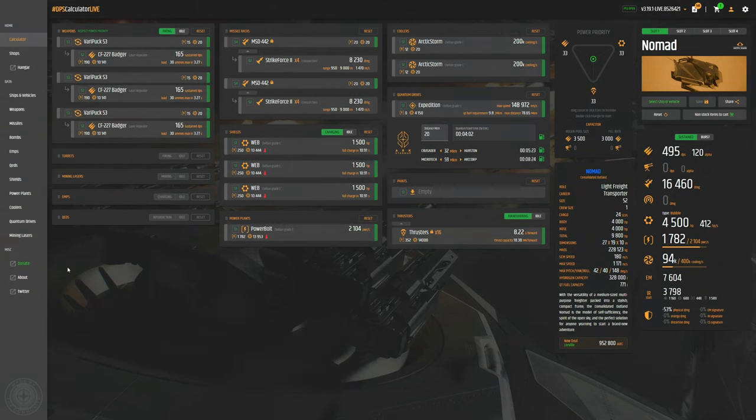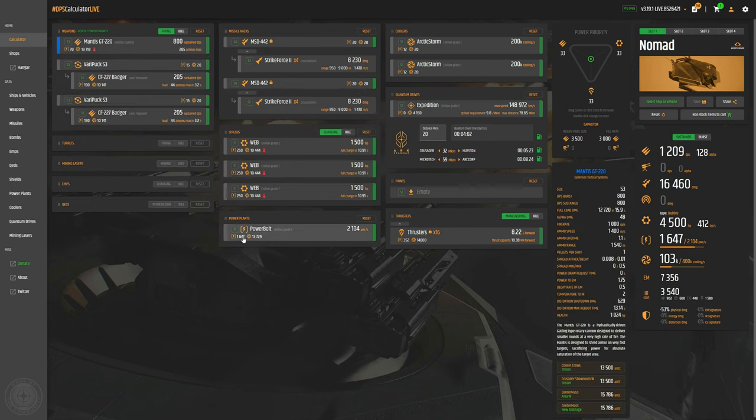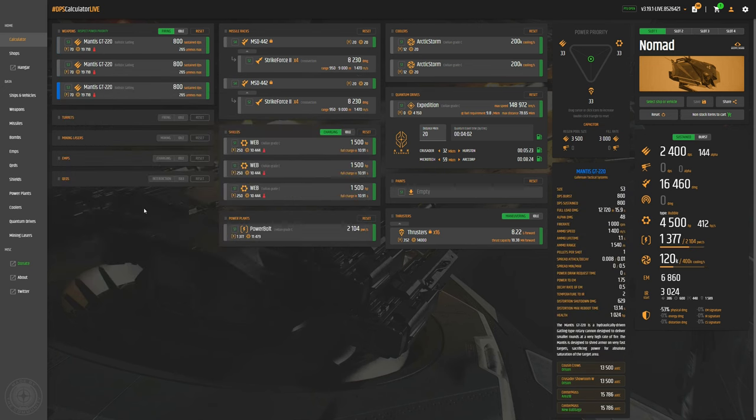Here we are at the DPS calculator live, and we have the Nomad. As you can see, we have three weapon systems. Stock, they are the Badgers and all three of them are gimballed. We have one on the chin of the ship itself, and then a mini turret on the spine of the ship at the top. Each one is sporting Badgers. You can of course swap these out for a larger weapon system — maybe three fixed size threes — but I've never felt the need to change them. I like the Badgers and the Gimbals. They're a little bit more useful because this ship isn't particularly manoeuvrable, like an Arrow or a Gladius.